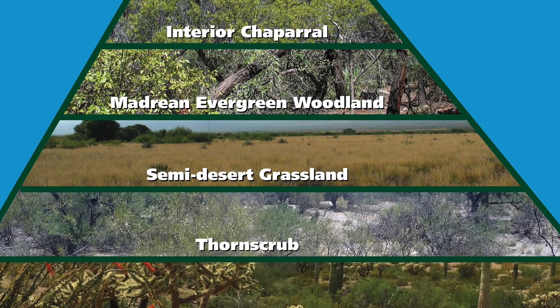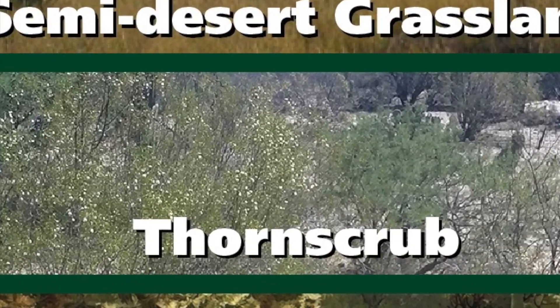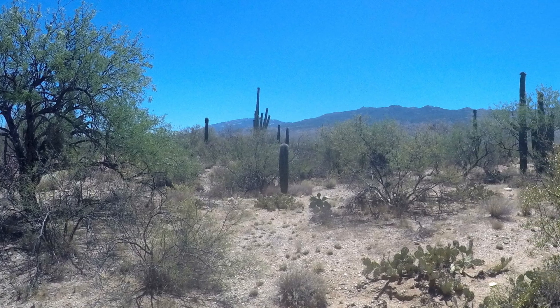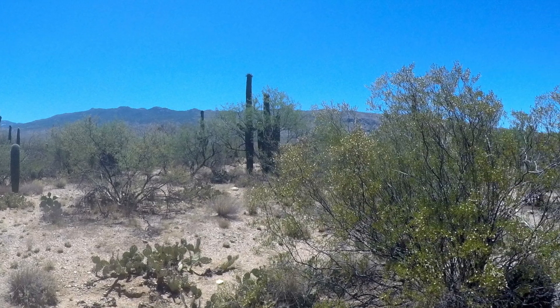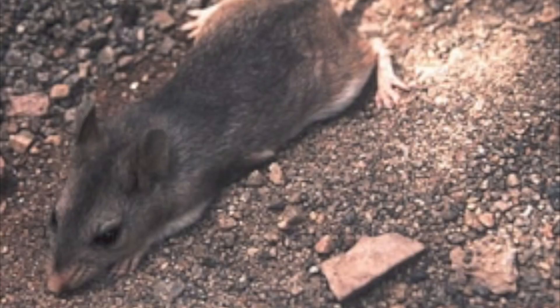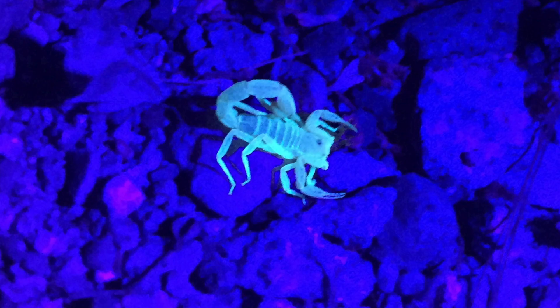At slightly higher elevations, the thorn scrub biome emerges. Thorn scrub consists of small trees and shrubs with woody plants that can lose their leaves during drought. Southern grasshopper mice are known as the wolves of the mouse world due to their diet of scorpions, lizards, insects, spiders, and other small critters. They are also known for throwing back their heads, standing on their hind legs, and howling.